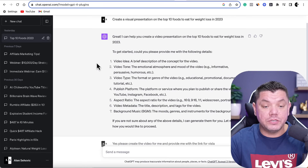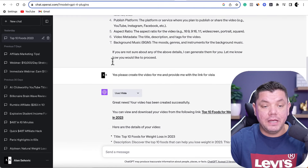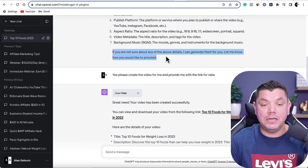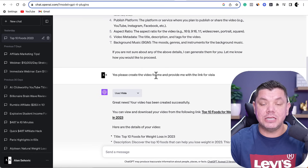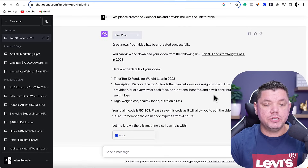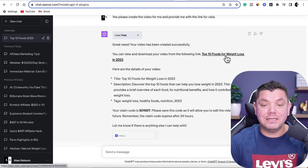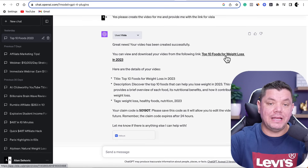You can see that ChatGPT has created this for us. The first thing it does is create an outline. I asked ChatGPT to please create the video and provide me with a link for Vistla, because it said if you're not sure about any of the above details, I can generate them for you. So I said yes, please create the video and give me the link. When you scroll down, you'll see the great news: your video has been created successfully. It has the title, and if I click onto it, it's going to take me over to Vistla and create that video.